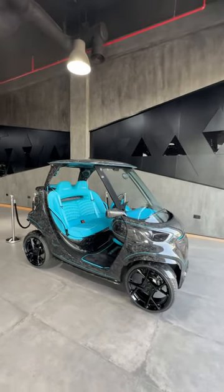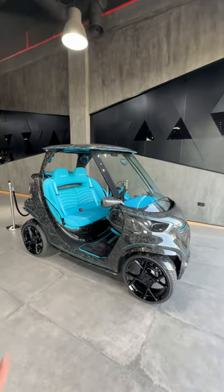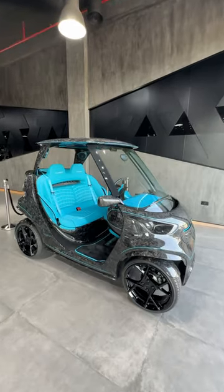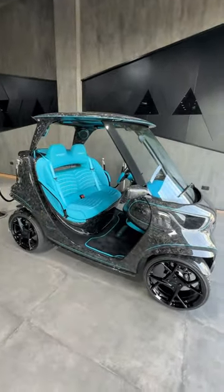Right, check this out. This is the world's most expensive golf buggy. It is all carbon fiber. It will cost you 90,000 pounds. It's all customized by Mansouri.